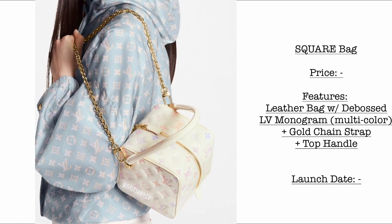Then we have this very beautiful square bag. We don't have the price and launch date yet, so please stay tuned. The features of this bag: it comes in leather with the D-Boss Louis Vuitton monogram in multicolor, with a gold chain strap and top handle.